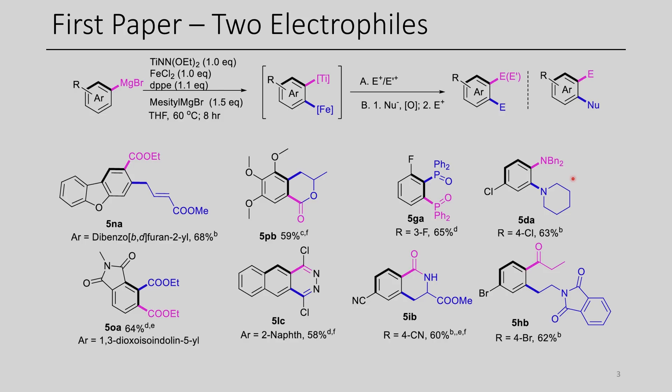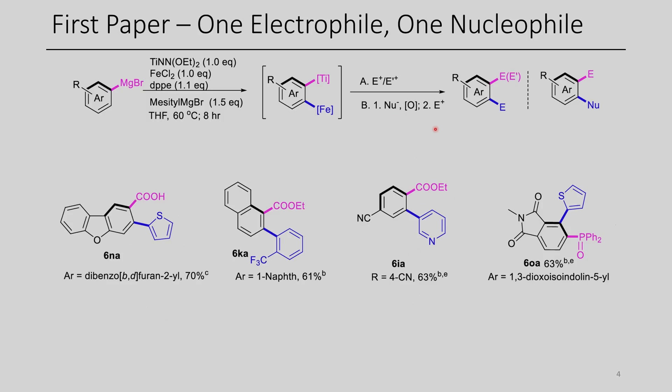The functional group tolerance of this chemistry appears to be quite good. There are many other examples in the full manuscript, and I would encourage you to check that out. This is just using two electrophiles, but what if you want to add in one nucleophile and one electrophile? The authors do this as well using heteroaryl Grignards or aryl Grignards. You can add in a Grignard and then do the subsequent addition of an electrophile to substitute the titanium center to get the corresponding products.